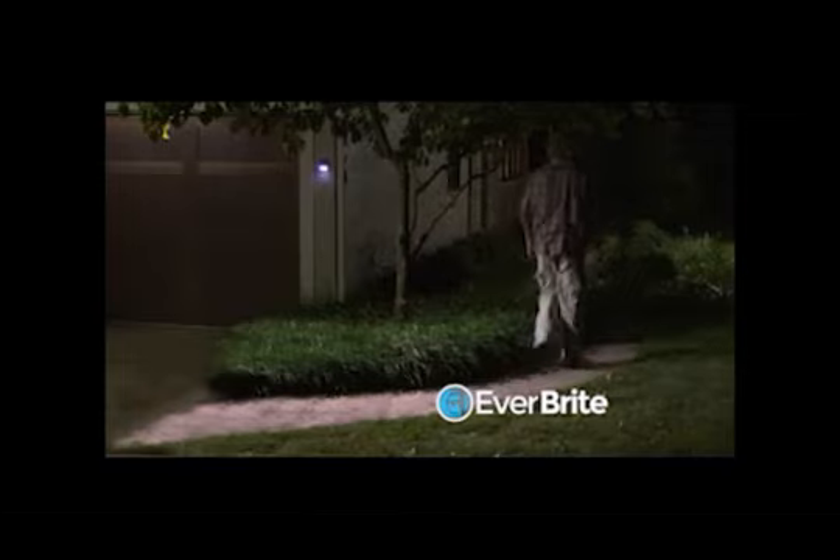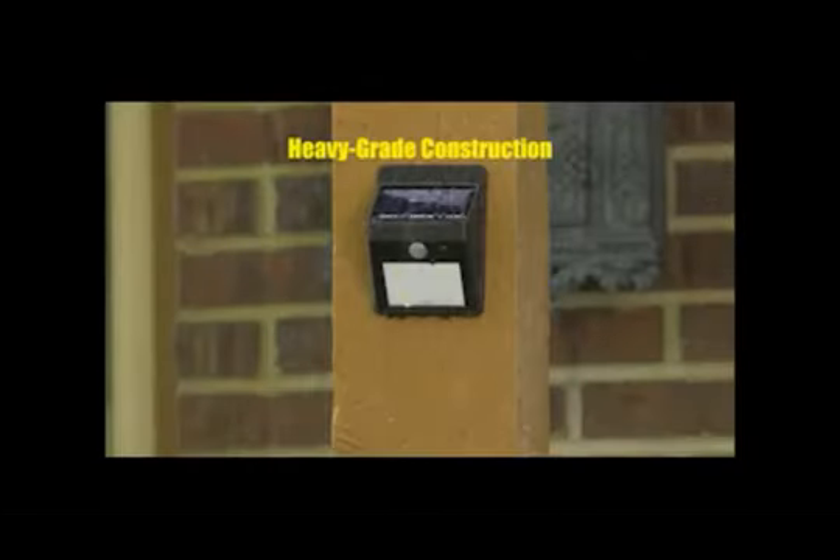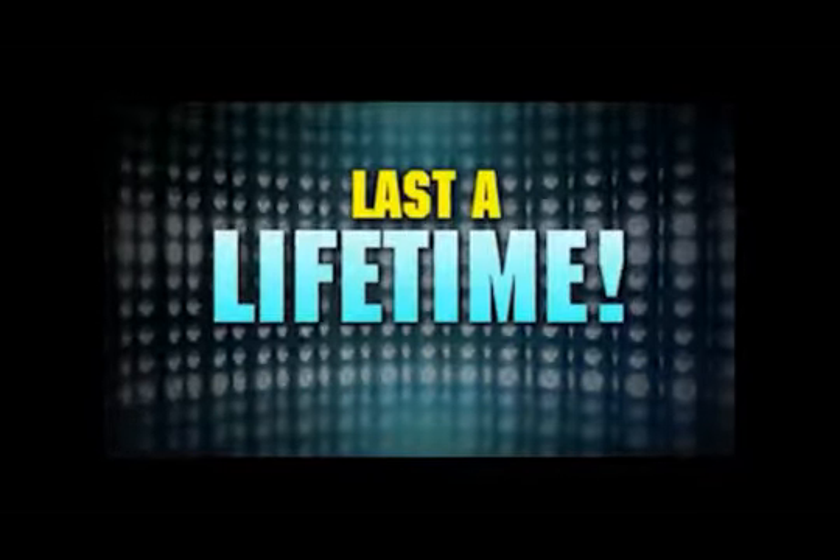Go from this to this with Everbright. Hang it over the door so you see your way in. Brighten up that dark walkway or path. Or light up those steps so you're safe and secure. Great for the garage, super on a shed. The heavy-grade construction is durable and waterproof, and the super-bright LED bulbs last a lifetime.